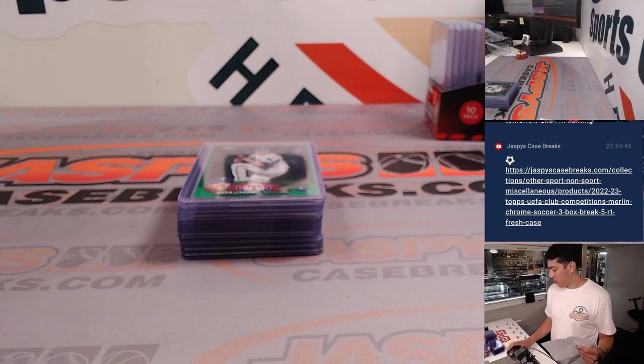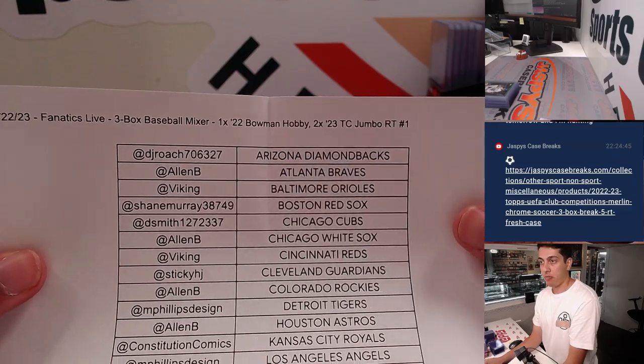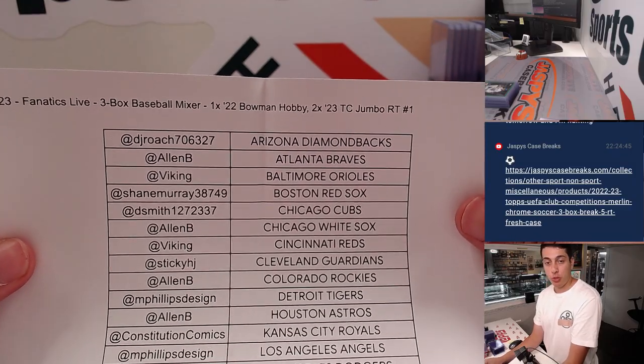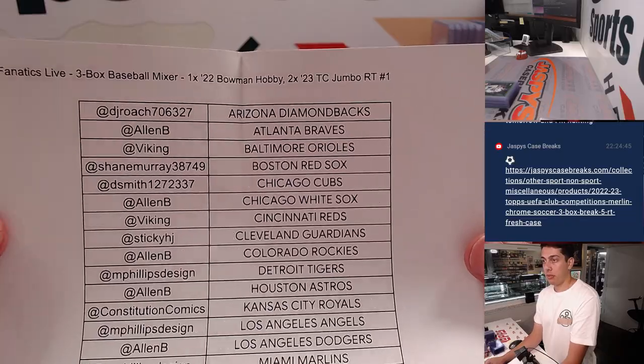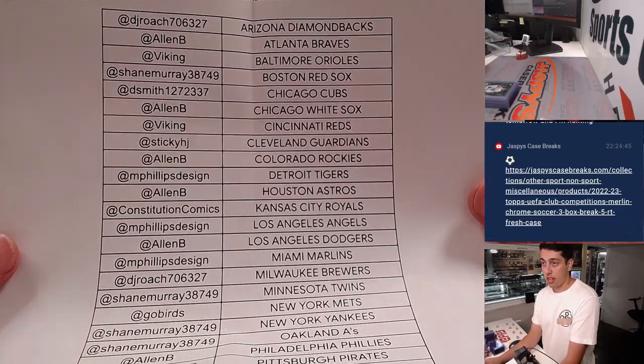What's up guys, Michael Wojcicki doing a quick recap for our three box baseball mixer — one box of 2022 Bowman Hobby and two boxes of 2023 Topps Chrome Jumbo. Here's the list. This was also done auction style on Fnax Live.